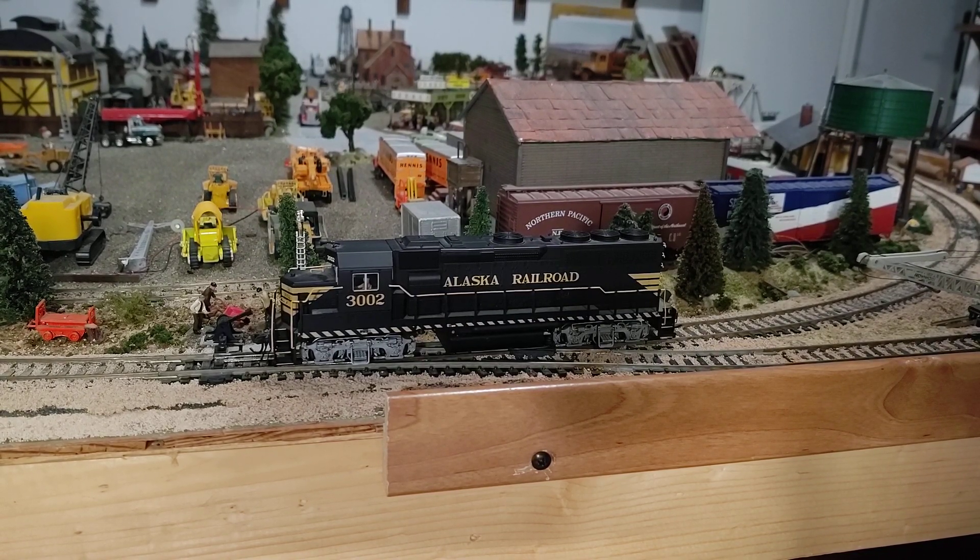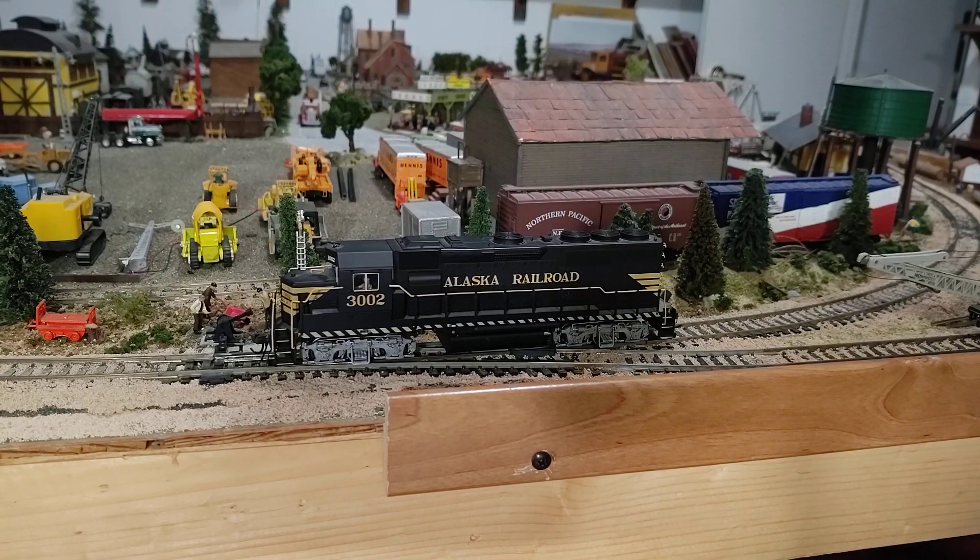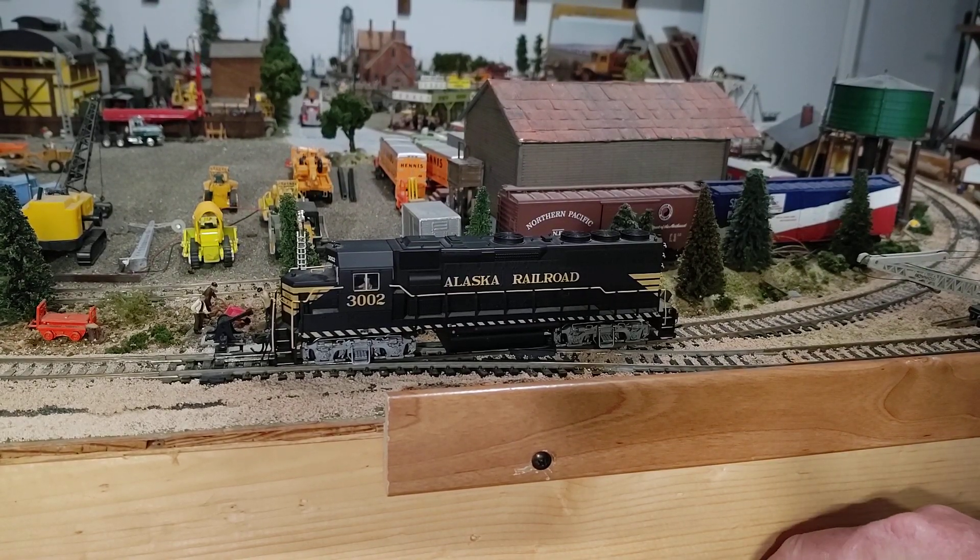And that one doesn't do anything. 12 doesn't do anything either. Let's see — right off, right on — can't see it from here. Here we go.